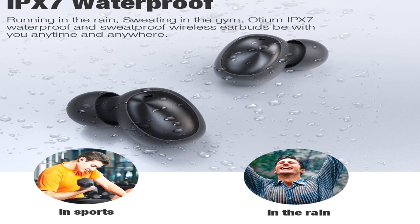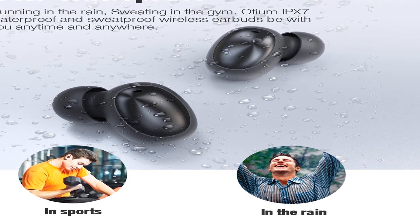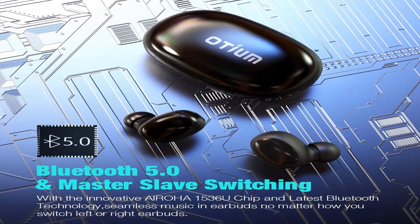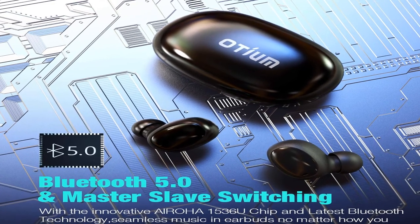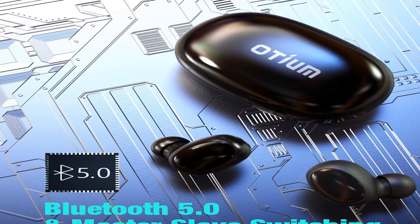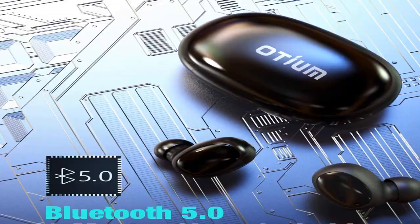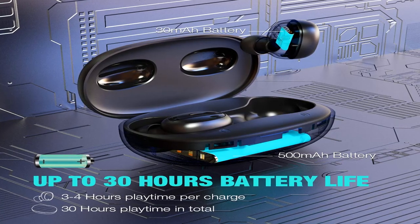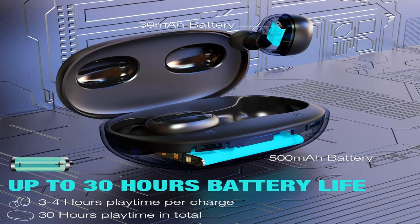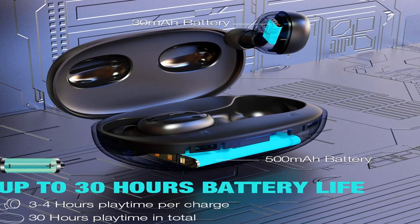Item model number: EPNT21BUS. Oceum wireless earbuds — Bluetooth 5.0 headphones, deep bass, 3D stereo sound, mini headsets, 40 hours total playtime with charging case, IPX7 waterproof, built-in mic, earphones for work, sports, and driving. For more information, product link in the description box. Thank you for watching this video.